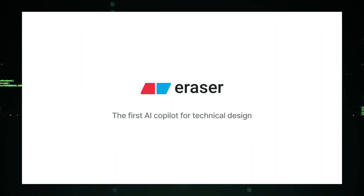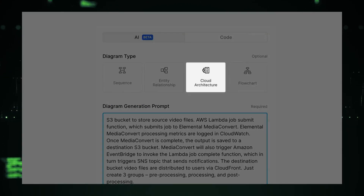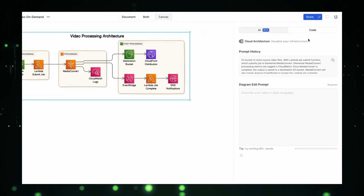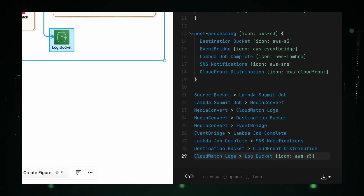Ready to see how AI is revolutionizing the way we work? In this video, we're checking out the top five AI tools from Product Hunt that everyone is talking about this week. From designing without a hitch to managing customer calls with ease, these tools are game changers. Whether you're into tech or just looking to make your day-to-day tasks easier, these AI innovations have something for you.